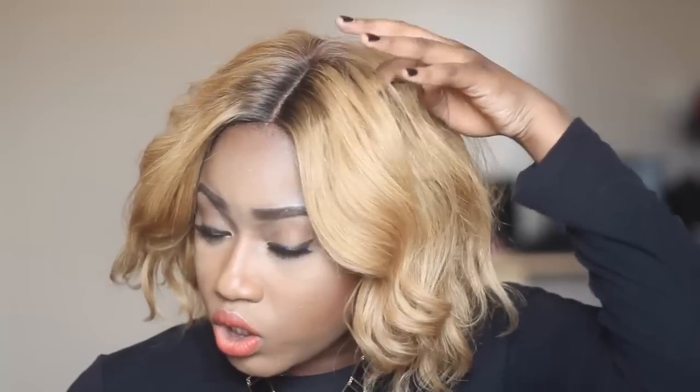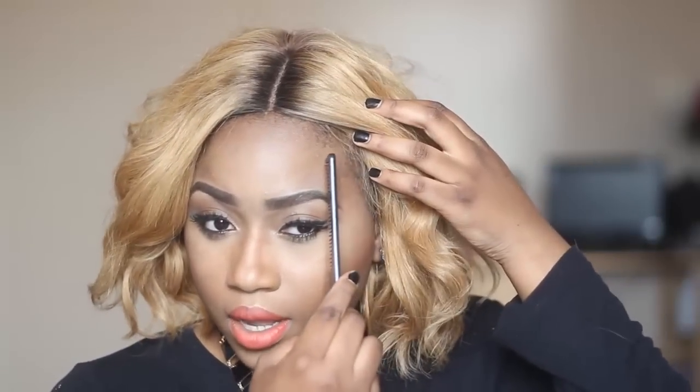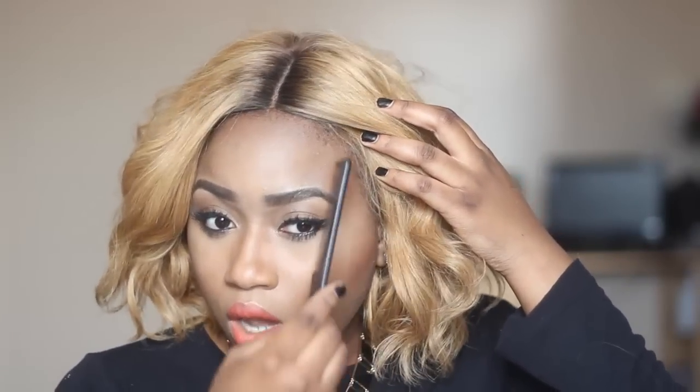Because of how the wig is cut, you can't just go ahead and change the part like that. What you will have to do if you want to change the part — I like to have my part where my eyebrow arches up — is go ahead and adjust it from there.